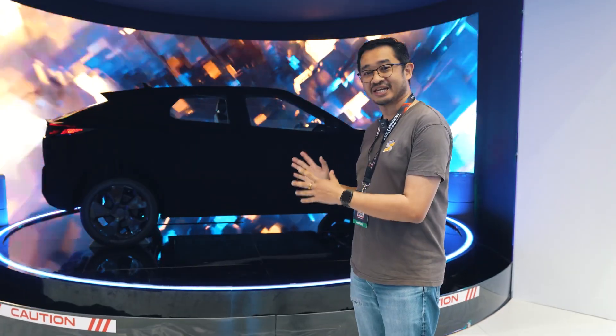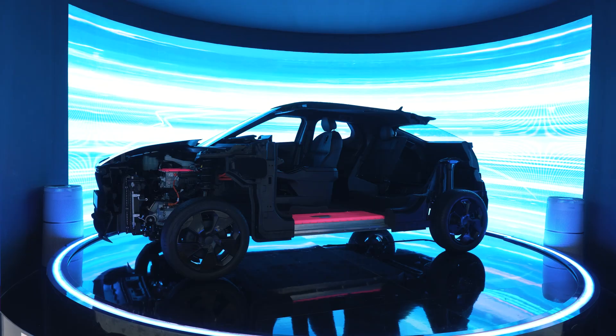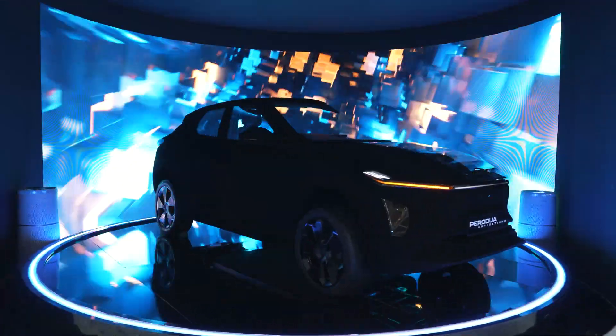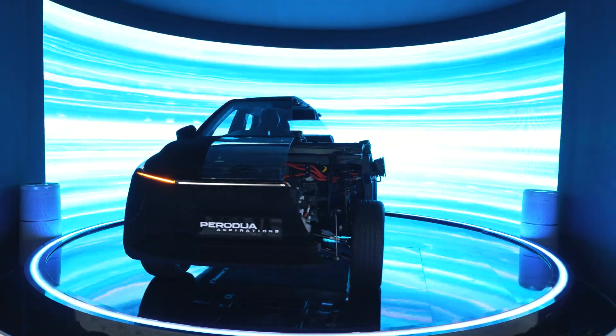In terms of performance, this seems to be better than the Proton E-Mars 5, but in terms of space, I'm not too sure — we need to see the final product. Overall, it looks pretty futuristic and sharp. We're not sure how much of this will make it to the production model, so we need to wait until the end of this year.